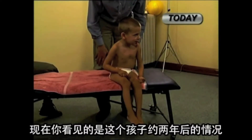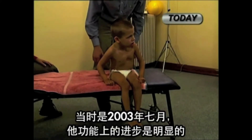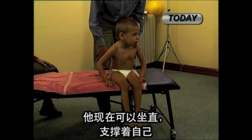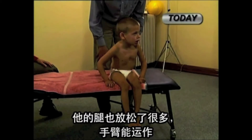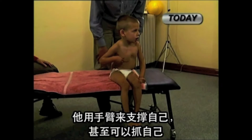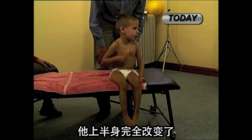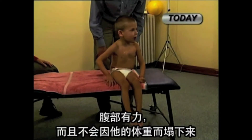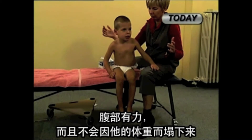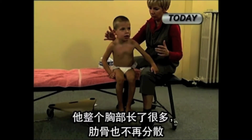Now you see this child less than two years after, in July 2003. His functional improvements are obvious. He can now sit very much upright, supporting himself. His legs are much more relaxed and his arms are now functional — he uses them for support and can even scratch himself. His upper body has changed completely. His abdomen gained strength and no longer collapses under his weight. His entire chest has grown considerably and his ribs no longer spread apart.